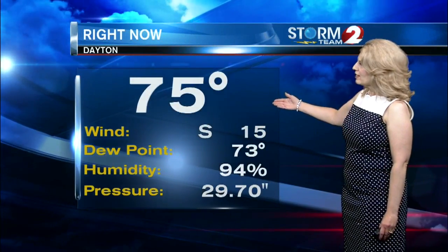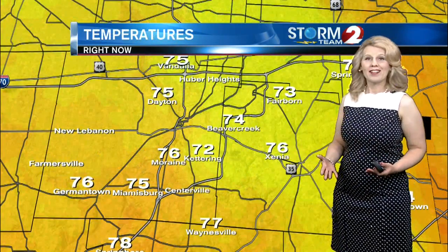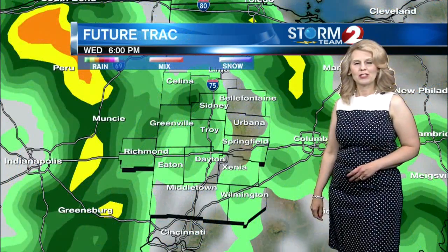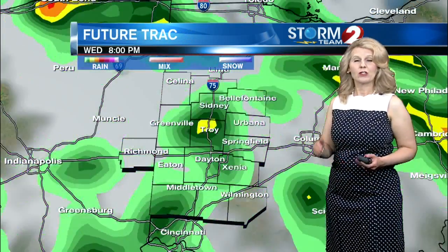Currently 75 degrees outside, winds out of the south at 15 miles an hour, and the pressure is at 29.70 inches. With the rain, temperatures have cooled down this evening — 73 right now in Fairborn, 76 in Moraine, and 76 also in Germantown.